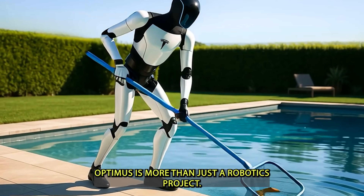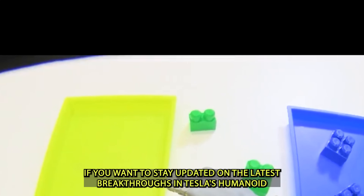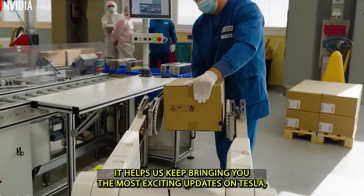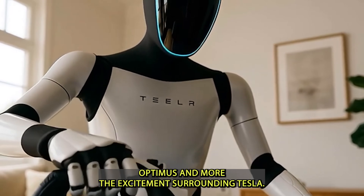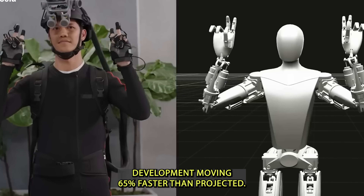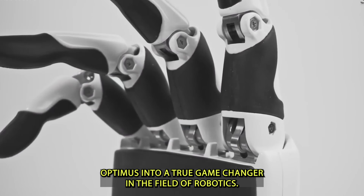Tesla Optimus is more than just a robotics project — it's a transformative leap forward. The excitement surrounding Tesla Optimus has surged in 2025, thanks to the robot's development moving 65% faster than projected. This rapid progress has turned Optimus into a true game changer in the field of robotics.